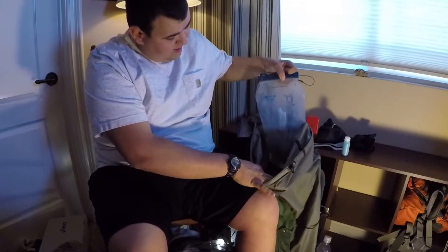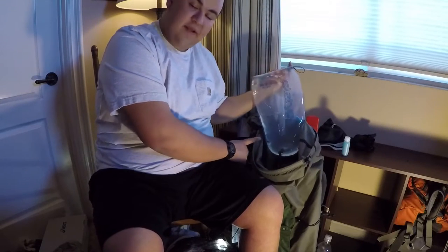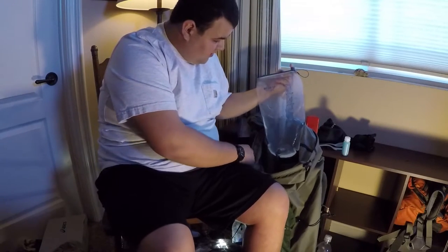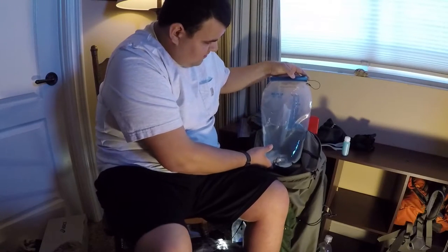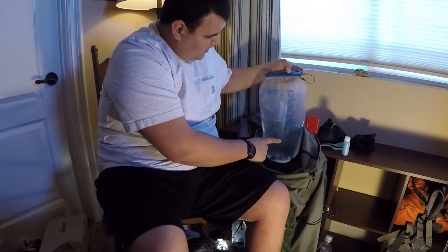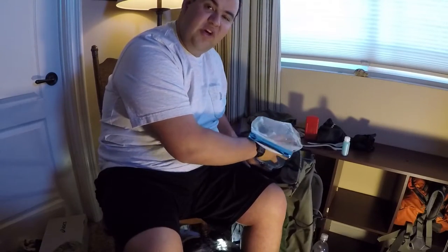Right here I have a three-liter Platypus with water from the trip that I filtered. I didn't drink it going up to Mount Wilson, so I thought I had less in there but turns out I still had a lot of water I could have drunk while hiking.